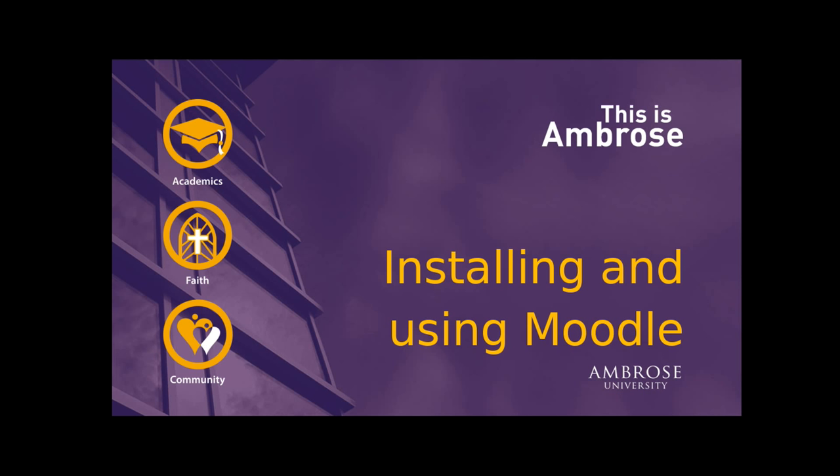I do teach, actually, part-time at my institution, so strong chance I'm probably going to bore you anyway. So yeah, we're going to talk about installing and using Moodle.